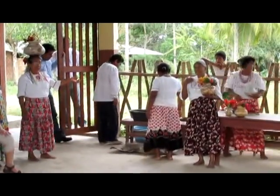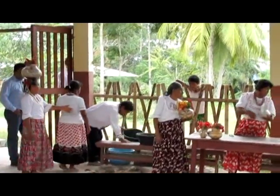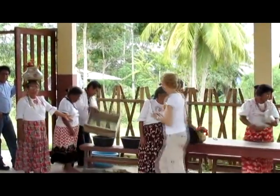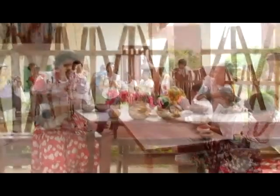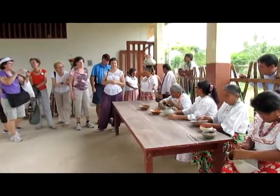This helps us to bring the clay from the mountain. So once we already have the clay, you mix it with your feet.